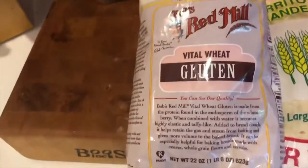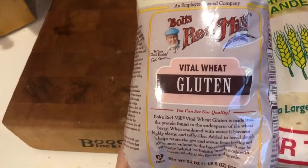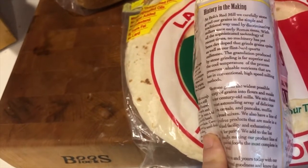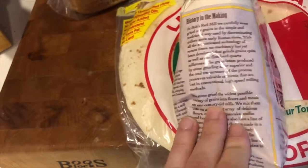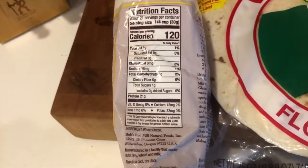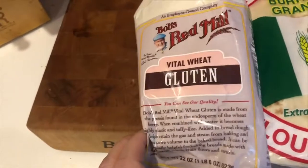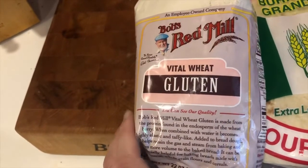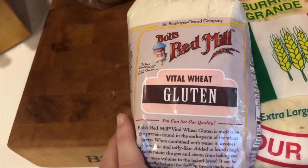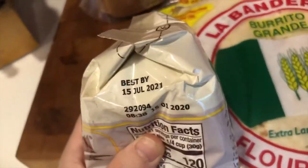I also wanted to show this vital wheat gluten. We hear a lot about gluten — what is it? It's a protein isolated from wheat that gives that elasticity and structure to bread. When it's isolated, it looks like a flour with a single ingredient: wheat gluten. It's used to give structure and elasticity in baking, and also in making some vegetarian meat substitutes. Kind of an interesting product to know about.